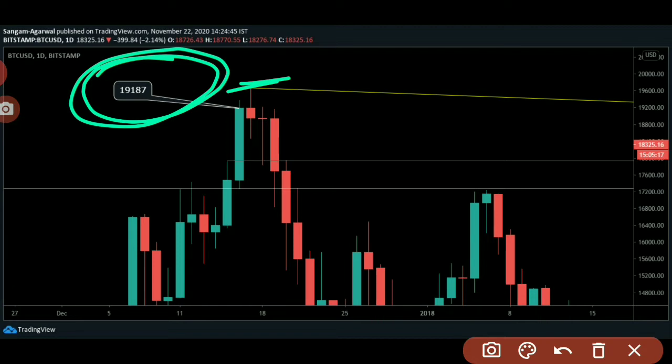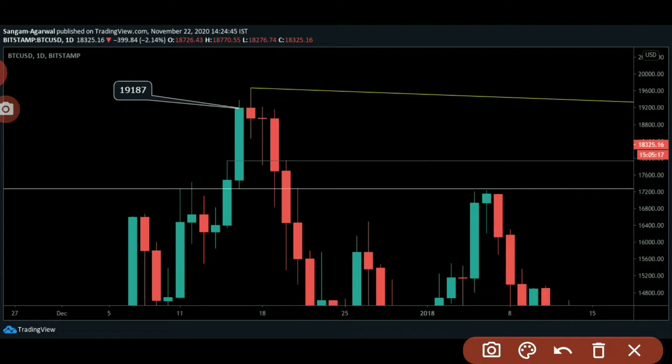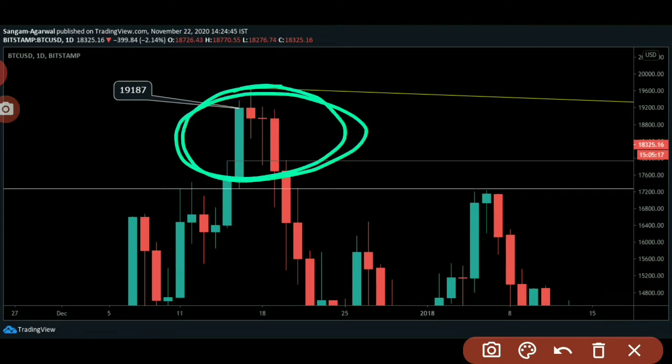Beginner traders don't watch historical charts, daily charts, or previous charts — they will make the mistake of limiting themselves to the four-hour time frame and not looking at the daily chart. Right now, price is trading between these two levels and we have many possibilities from here.